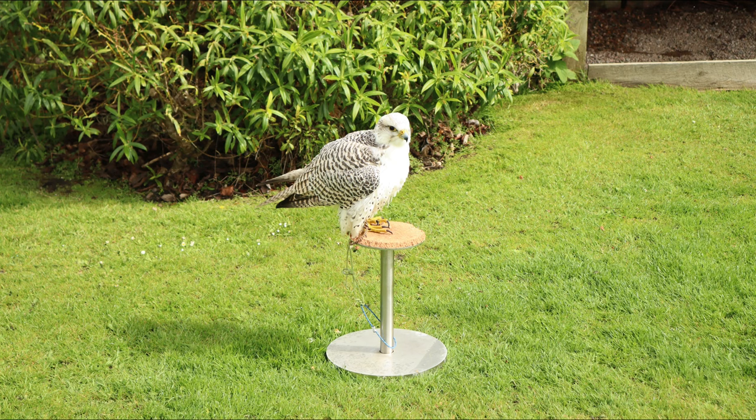Welcome to Out and About with Martin and the Dunrobin falconry display. Before we see the birds flying, let's have a close-up look at them.